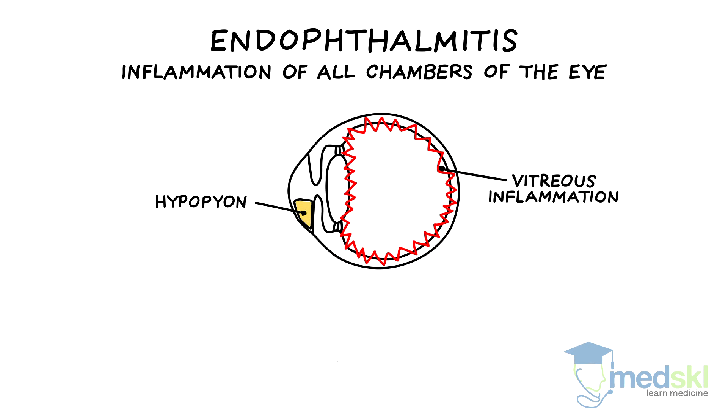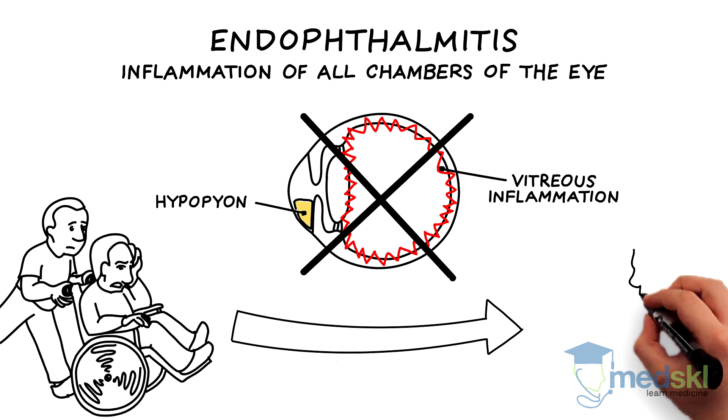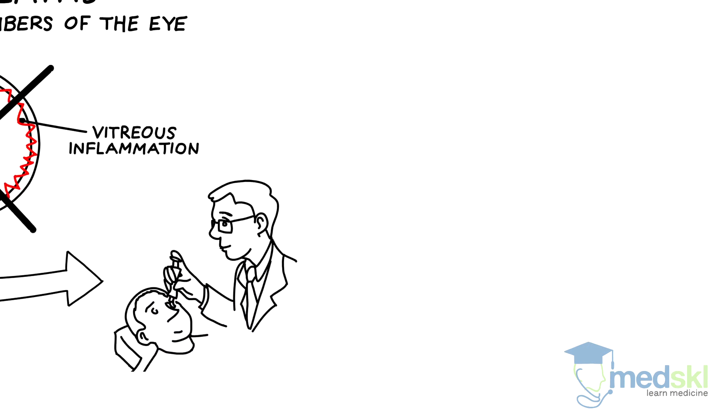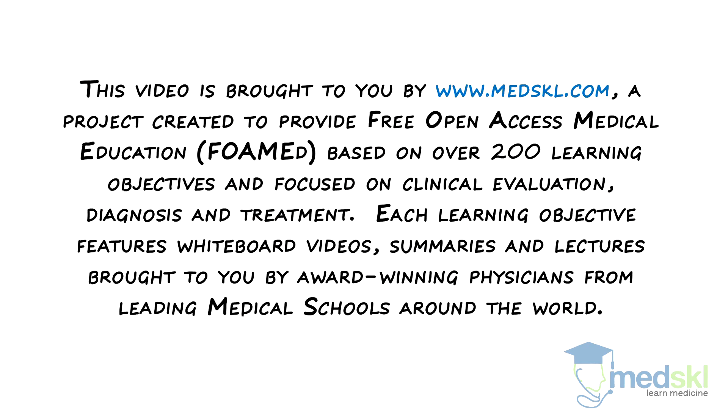Because this aggressive inflammation can quickly destroy the eye, the patient should be emergently referred for intravitreal injection of antibiotics or vitrectomy surgery.